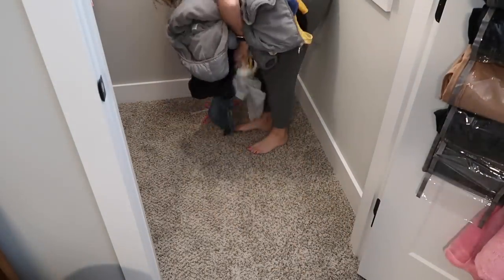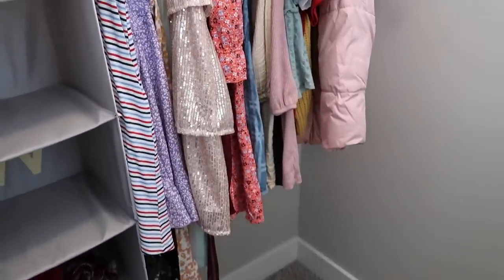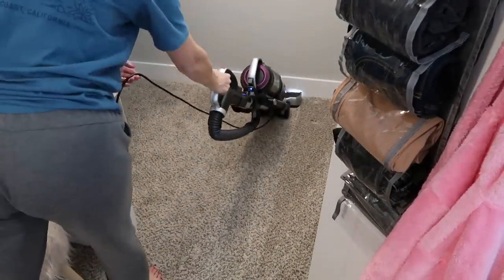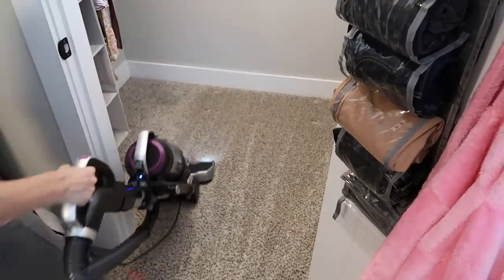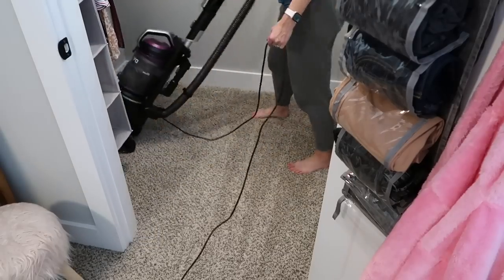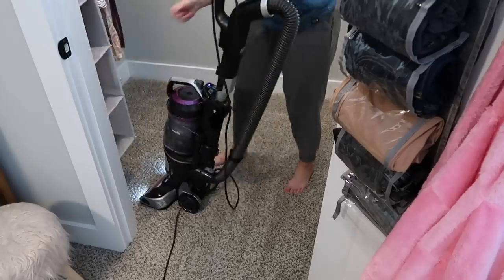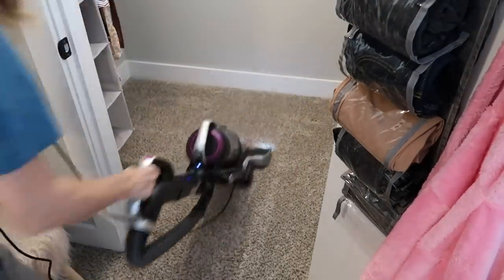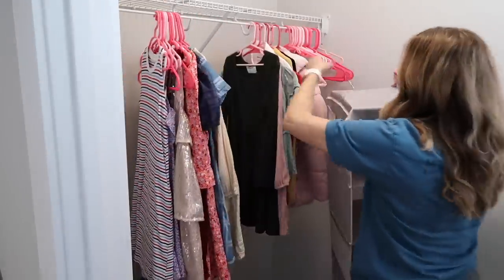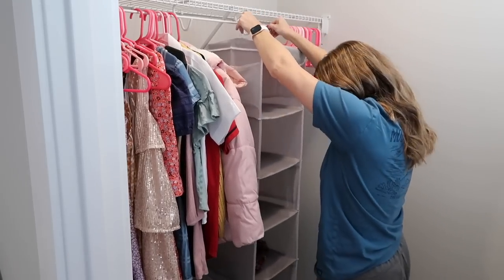This is the pile of clothes we're going to get rid of and give to a friend because they're too small. Now I can do a quick vacuum. She was left with fewer clothes, but I do have a few other dresses that are clean downstairs that I'm going to hang up in a bit. I'm moving some things around and adding one of those organizers I used in my closet and also in my son's closet in last week's video. I'm moving the hanging organizer over to the right of the closet so I can put the drawer organizer on the bottom left.